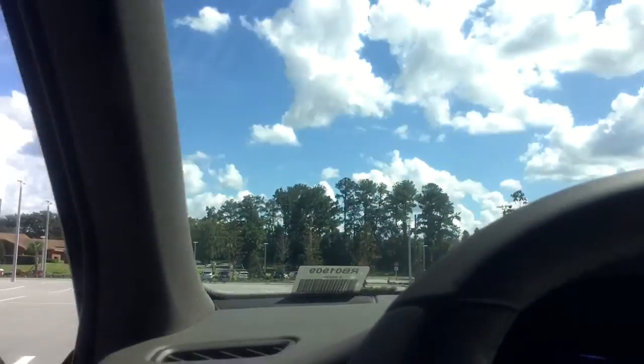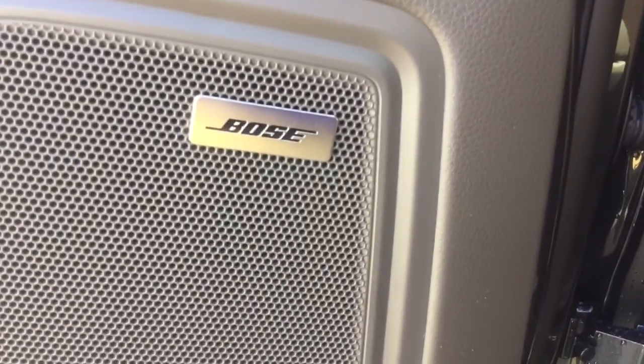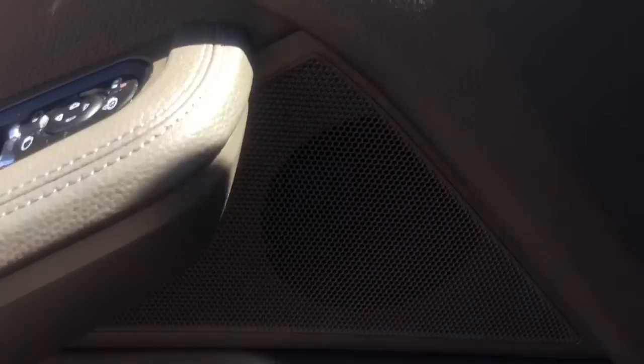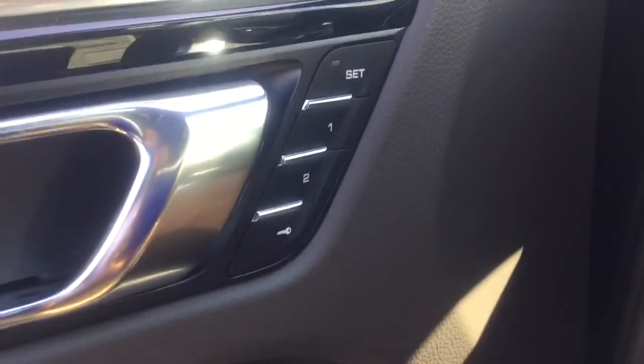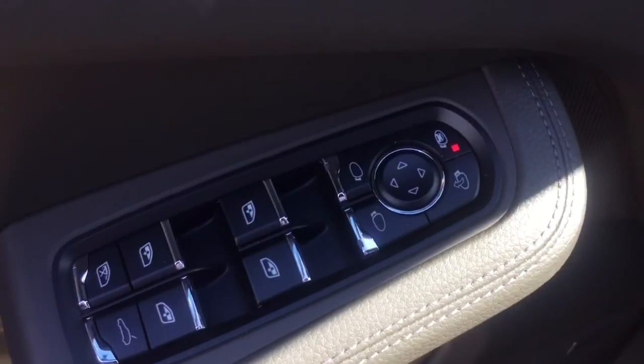For a nice day like this one, you have a panoramic sunroof that goes all the way to the back seat for everyone to enjoy. Over here on the door you have a premium Bose sound system. You also have memory seating that can save up to two seating memories.